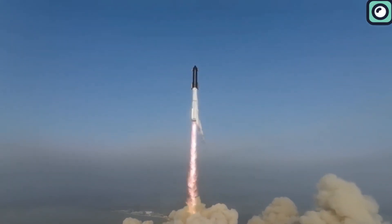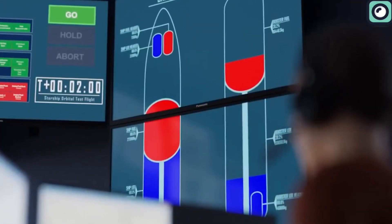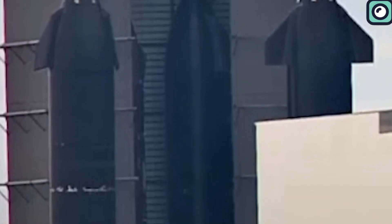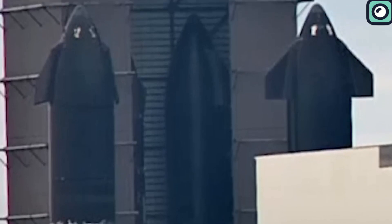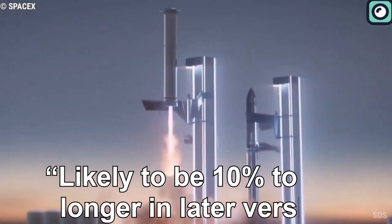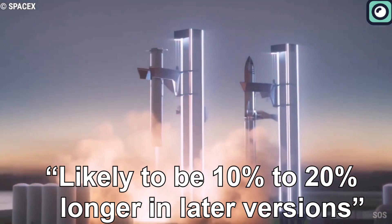Although the SpaceX Starship system is an engineering masterpiece, the SpaceX team of engineers believe that they can make it better. That is why they are upgrading Starship Version 1 to Starship Version 2, which will be bigger, better, and more powerful. In a tweet, Musk confirmed that the Starship will increase in size, stating it is likely to be 10% to 20% longer in later versions.